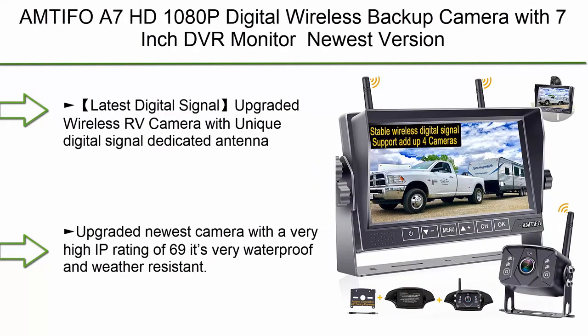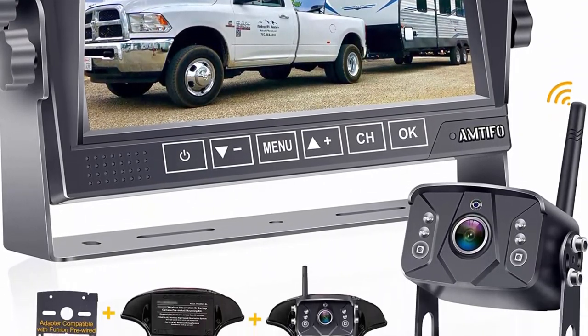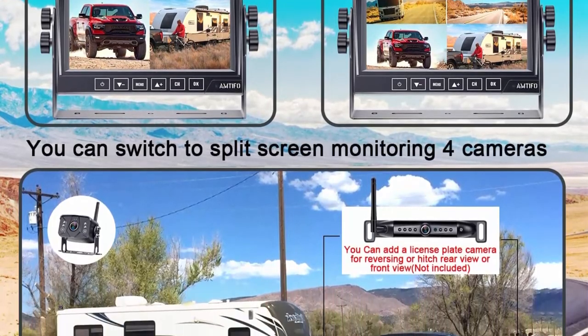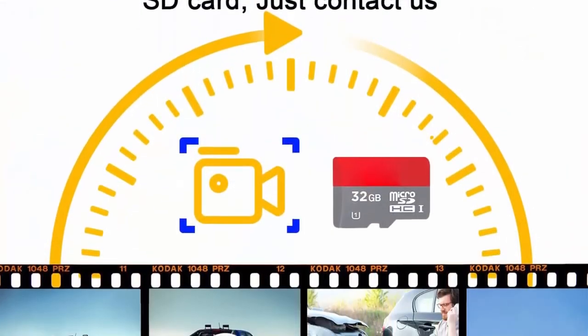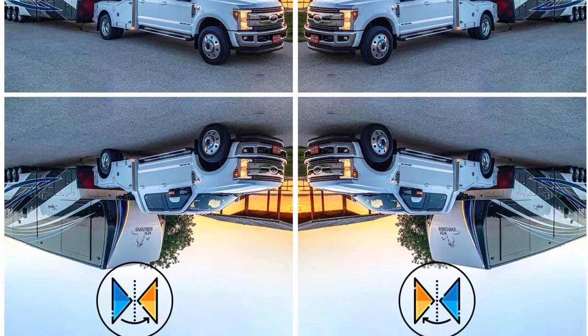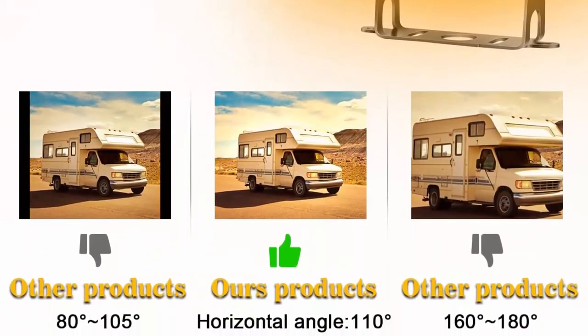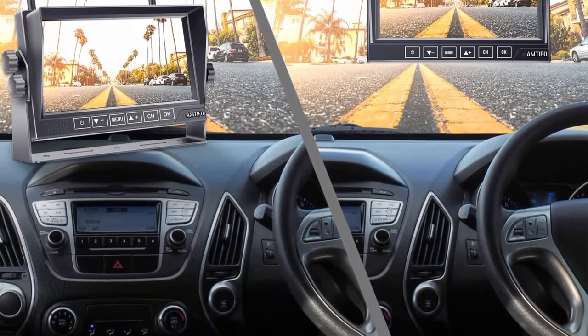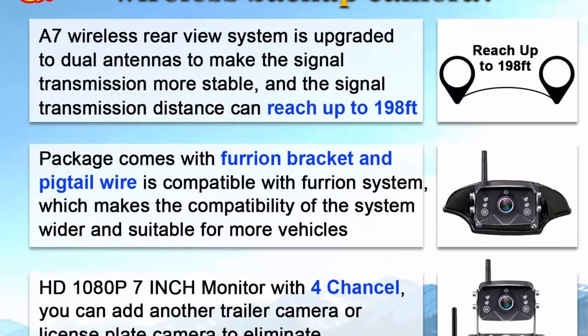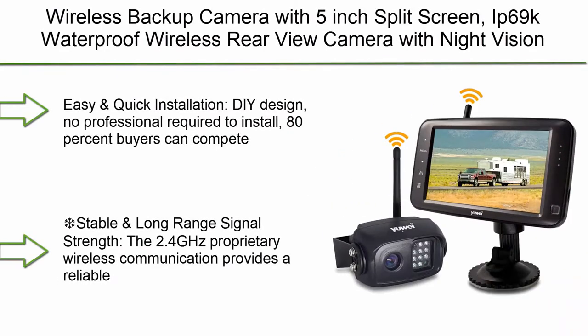Top 10: Antepo A7 HD 1080p digital wireless backup camera with 7-inch DVR monitor — 2021 newest version. High-speed rear view observation system with stable signals for RVs, trucks, trailers, and fifth wheels. Features IR night vision and latest digital signal with upgraded wireless technology. Unique dedicated antenna improves power transmission, distance, stability, and durability by at least 50 percent. Can send 1080p video via stronger signal reaching 825 feet in open area, and up to 192 feet on vehicles. Comes with a high IP69 waterproof and weather-resistant rating.